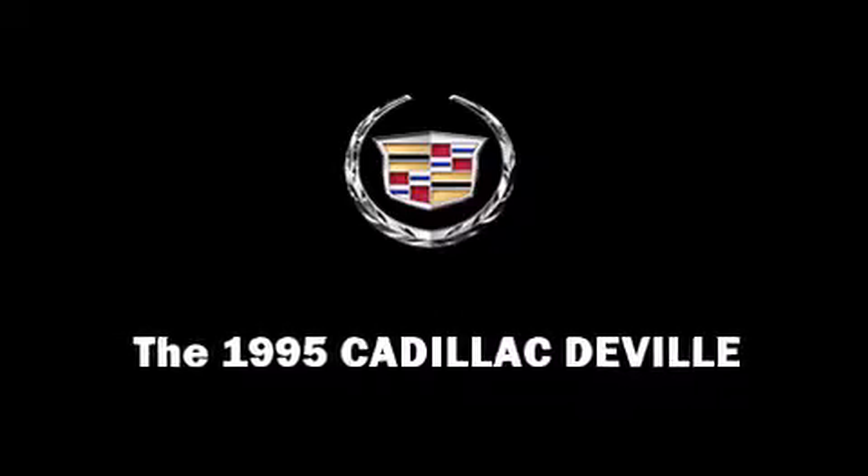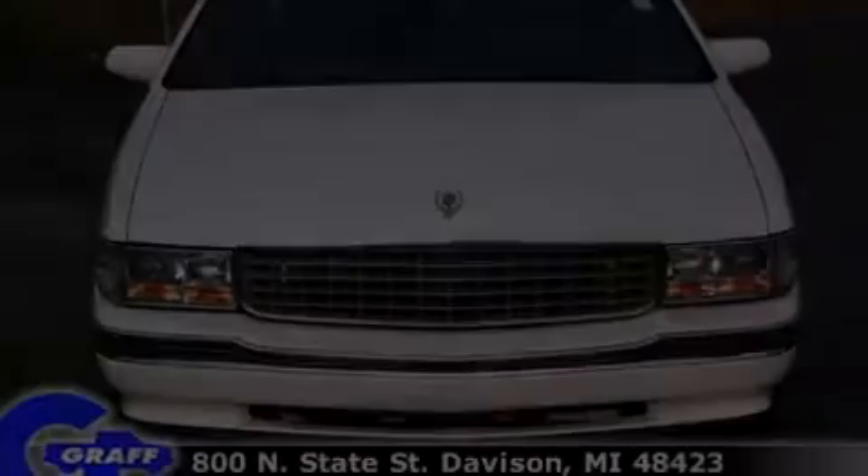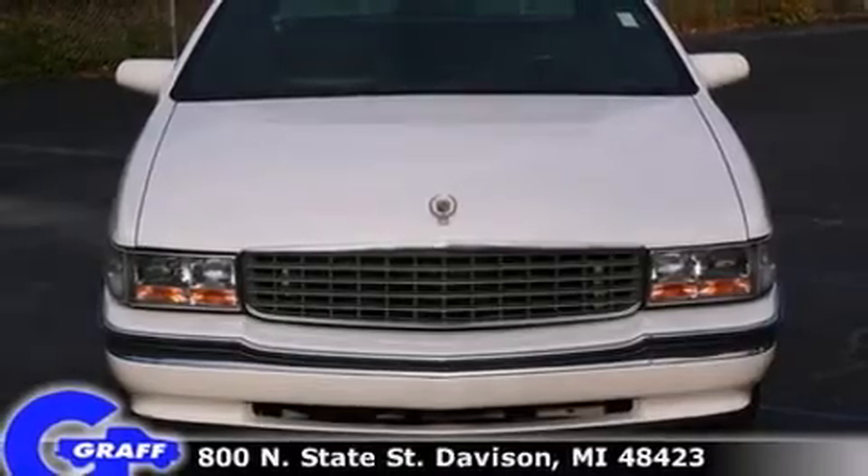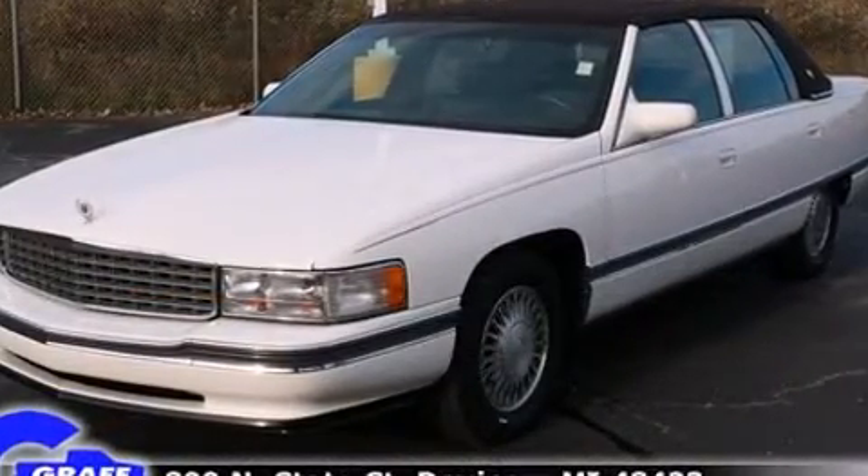This four-door sedan has just over 90,000 miles. It features a front-wheel drive platform, an automatic transmission, and a powerful eight-cylinder engine.